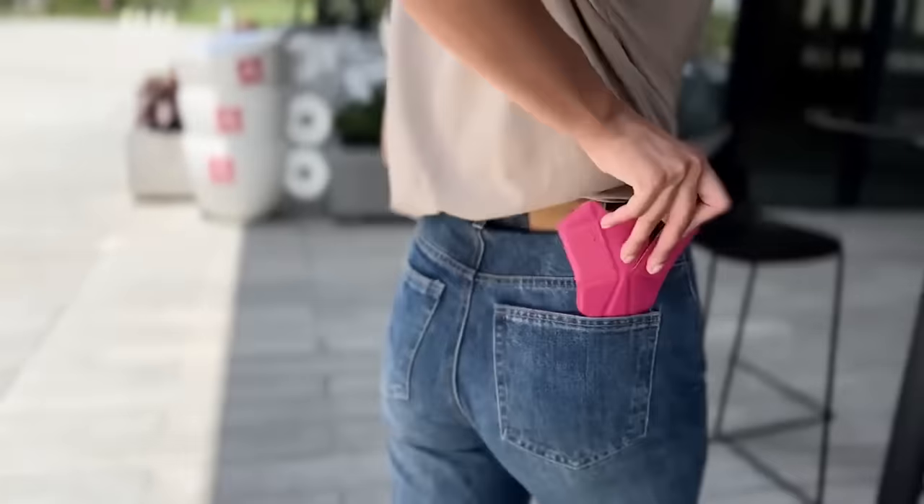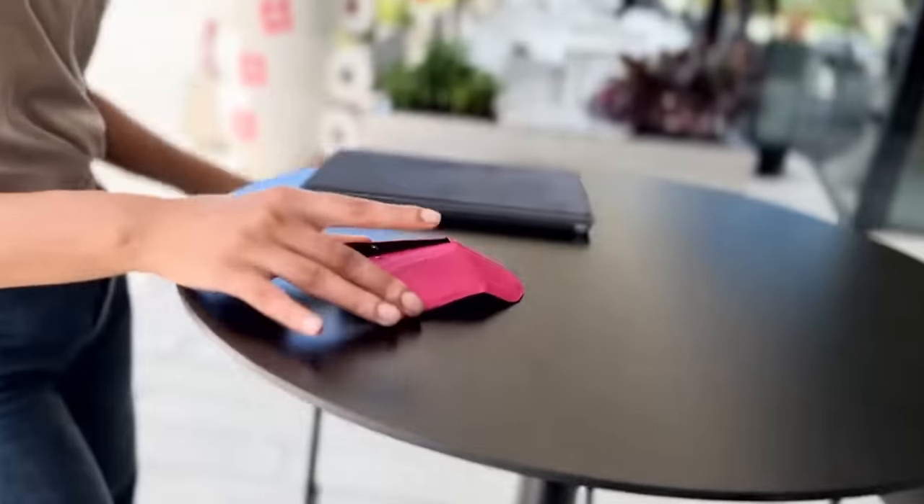Have you ever rushed out of the house, grabbed your laptop, and then wondered where to put your mouse? This won't happen again. With this wireless origami mouse, you can simply tuck it into your pocket or wallet.